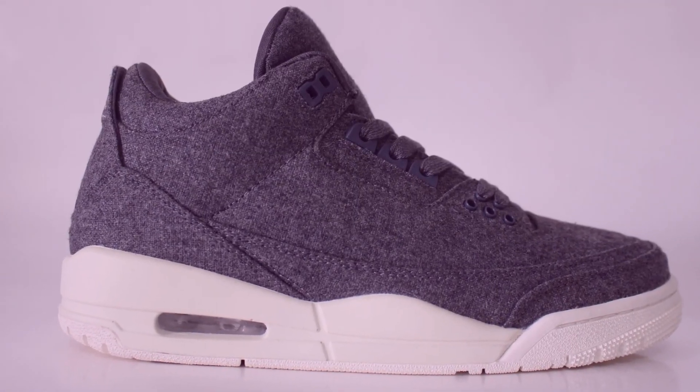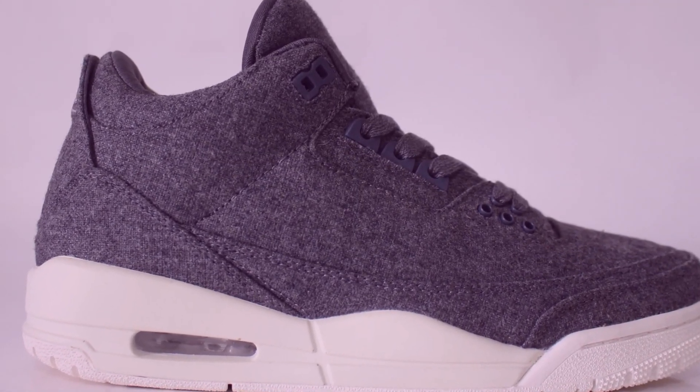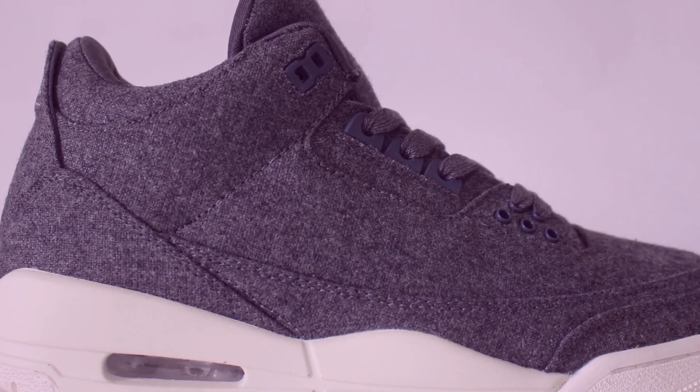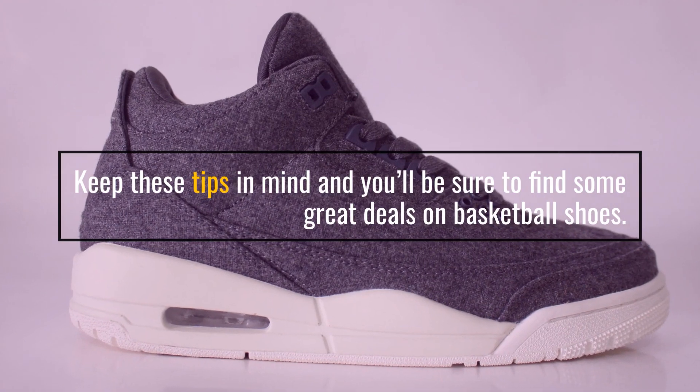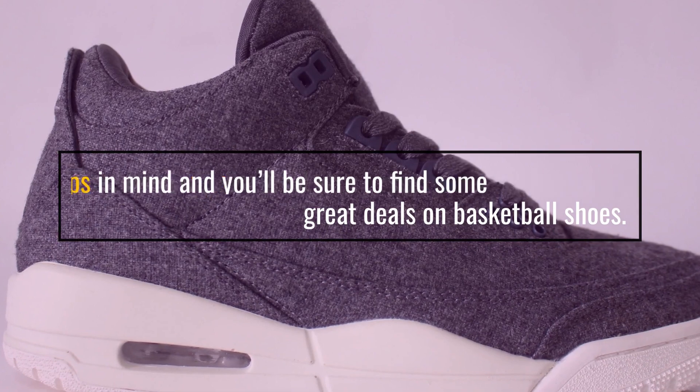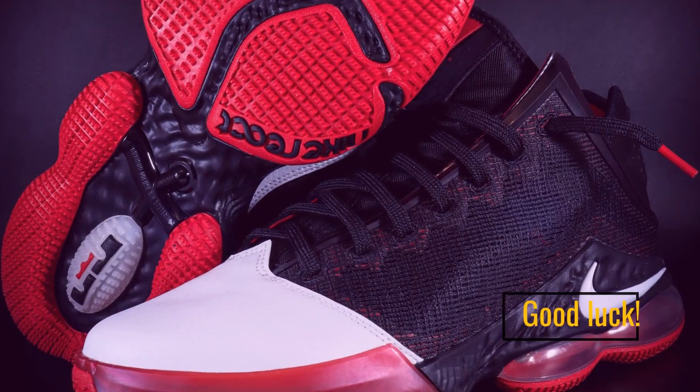With a little bit of research and savvy shopping, you can get the perfect pair of basketball shoes without breaking the bank. Keep these tips in mind and you'll be sure to find some great deals on basketball shoes. Good luck!